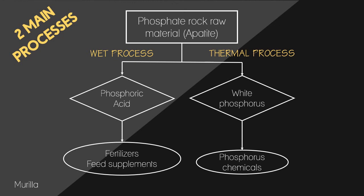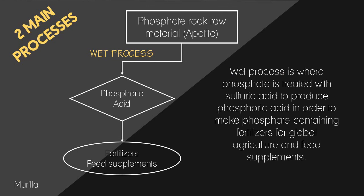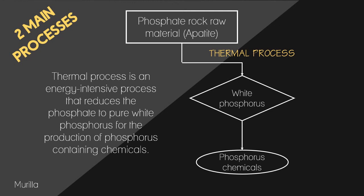The two processes share the same raw material, which is phosphate rock, also known as apatite. The wet process is where phosphate is treated with sulfuric acid to produce phosphoric acid, in order to make phosphate-containing fertilizers for global agriculture and feed supplements. The thermal process is an energy-intensive process that reduces the phosphate to pure white phosphorus for the production of phosphorus-containing chemicals.